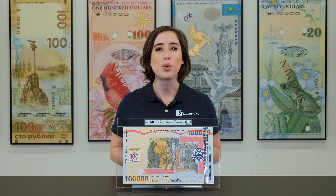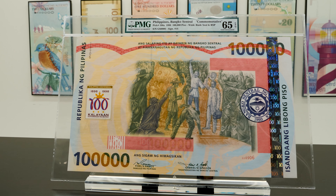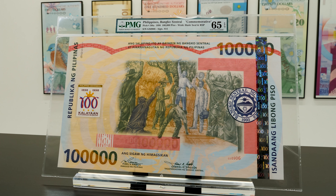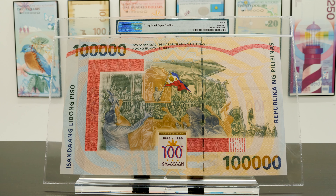In the number one spot for most interesting banknote, we have the hundred thousand Philippine peso. This hundred thousand Philippine peso from 1998 is one of the world's largest banknotes, measuring eight and a half by fourteen inches. The front side features the start of the Philippine revolution, while the back features the hundred-year celebration of independence.